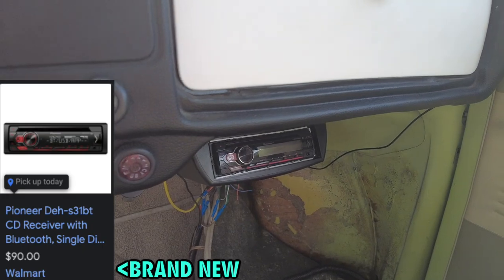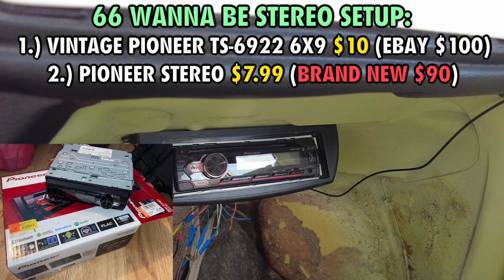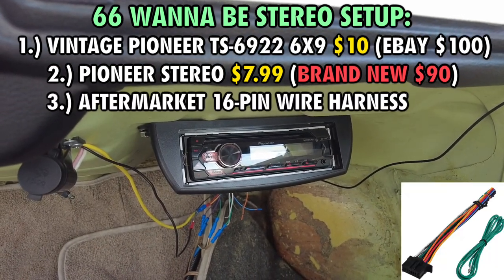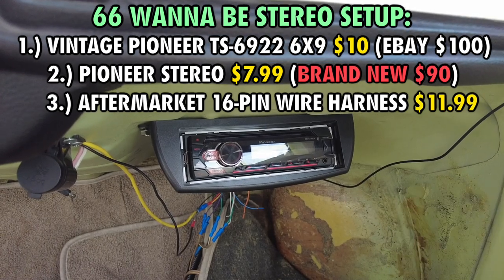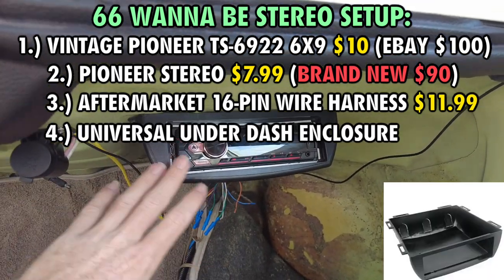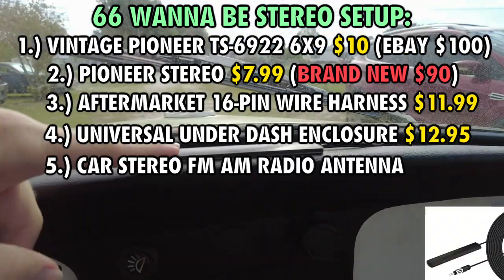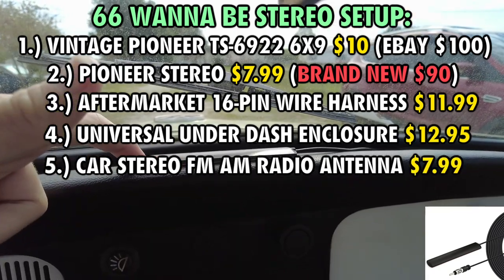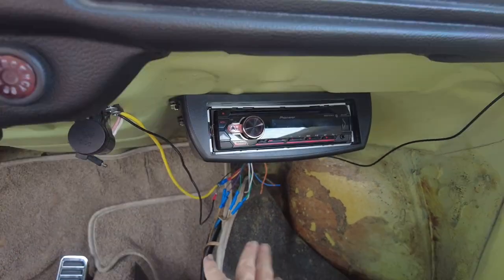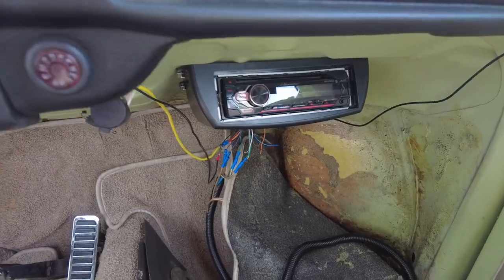The head unit right here is a Pioneer DEH-S31BT — I bought it for $7.99 at Goodwill. It had no rear connector, so I looked it up on Amazon and bought the connector for $11.99. Then I bought this under-dash dune-buggy-style radio mount for $13 and a rectangle antenna for $7. I'll put all the links in the description. The whole setup is $45. I'm going to clean this all up, glue it down, and it'll be good to go.